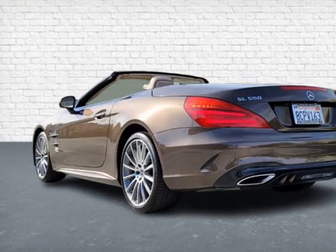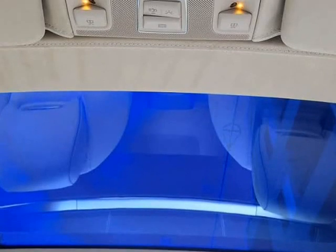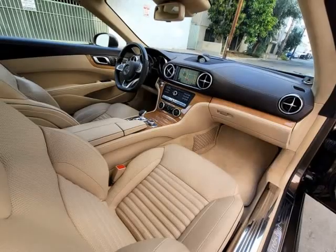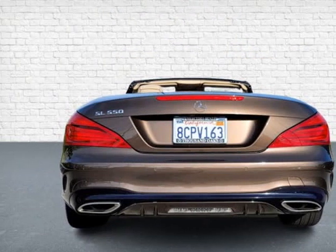AMG Multi-Spoke Wheels, Dolomite Brown Metallic, and Ginger Beige/Espresso Exclusive Napa Leather Upholstery at $1,900. W26 Design, and Natural Bamboo Trim at $1,500.